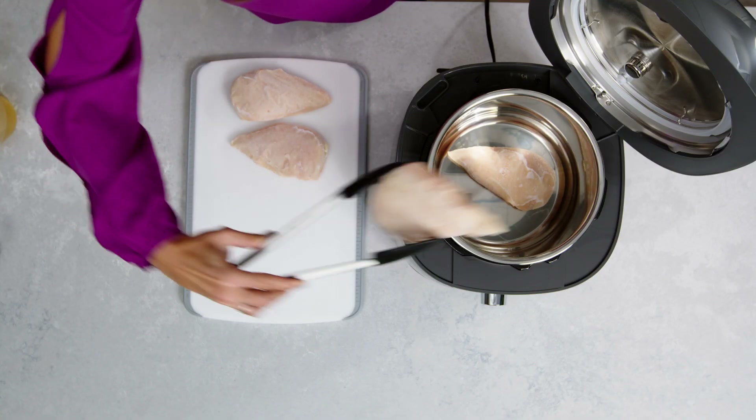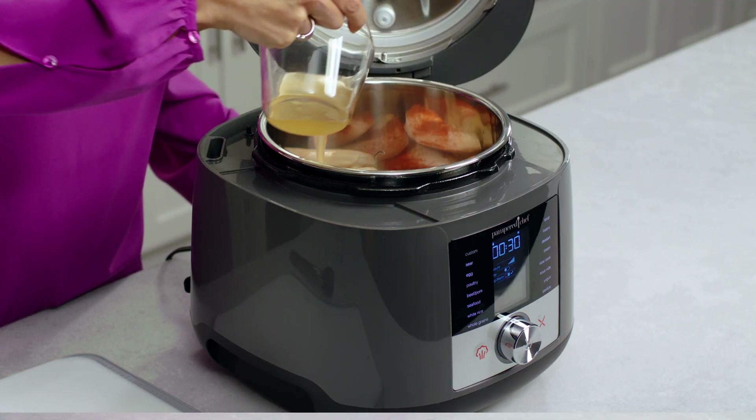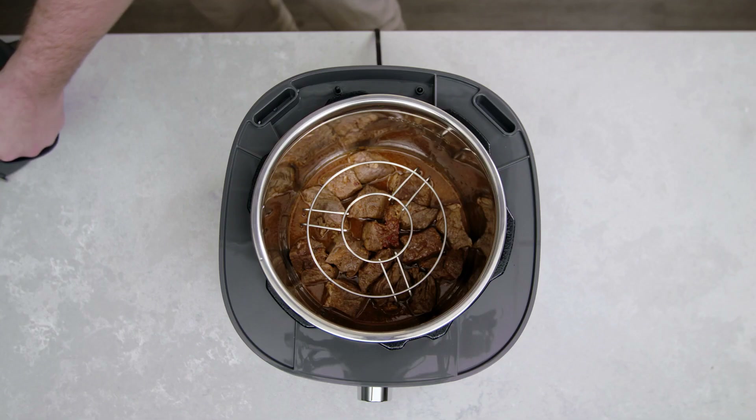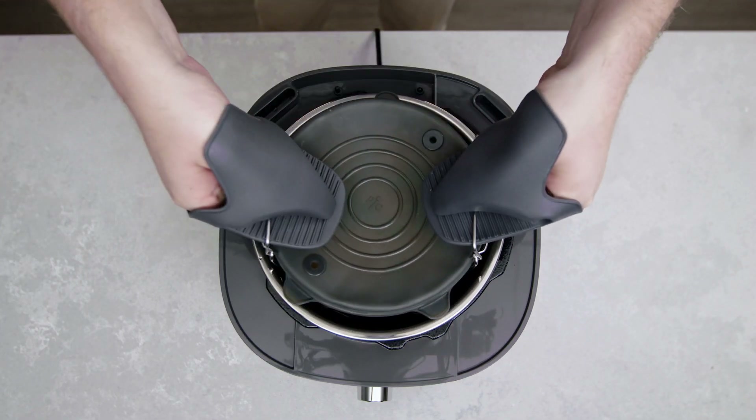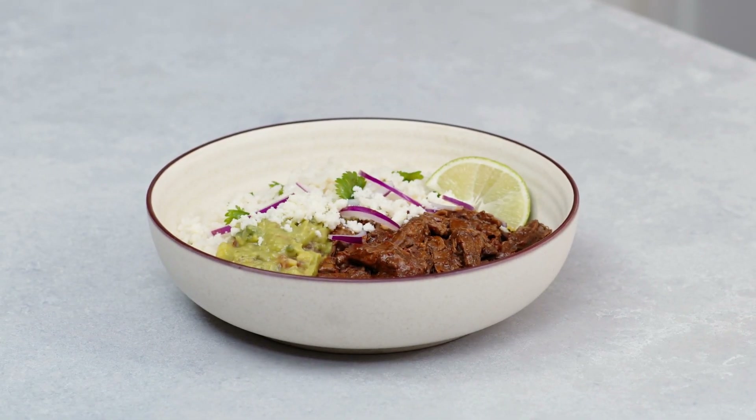I love that with pressure cooking there's minimal planning required. If you've ever forgotten to take the frozen chicken out of the freezer in time for dinner, then we've got you covered. You can cook from frozen in the Deluxe Multicooker with amazing flavorful results. Pressure cooking helps you make tender meats and stews that taste like they've been cooking all day, but in a fraction of the time.